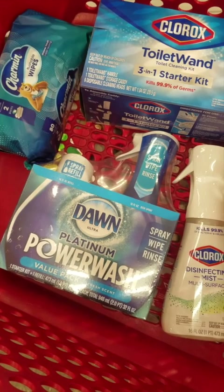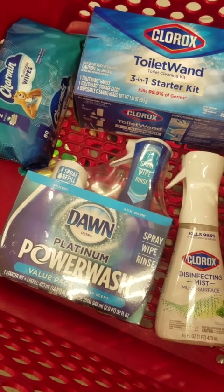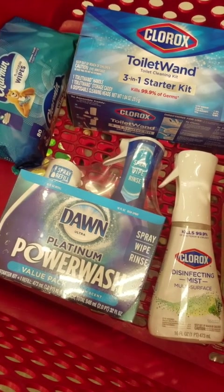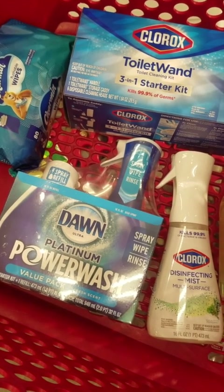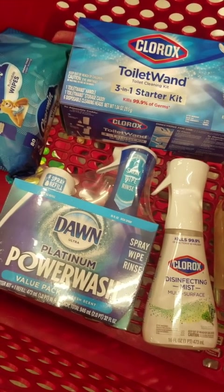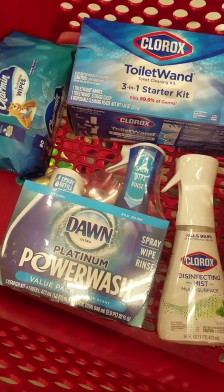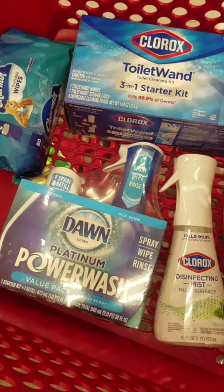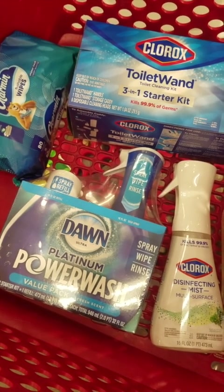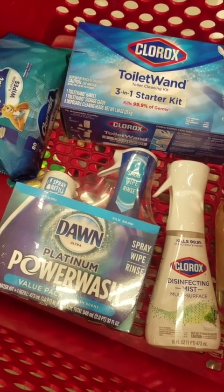On the Dawn Power Wash we have a $3.50 coupon on the Target Circle app, and if it would have come off that would have been a way better deal. But I also had a $0.50 coupon for Dawn, and the $0.50 coupon came off instead — even though when I scanned it was showing the $3.50 coupon. I was kind of bummed because my total would have been a lot better, but honestly I still had a really good deal so I'm not going to worry about it.